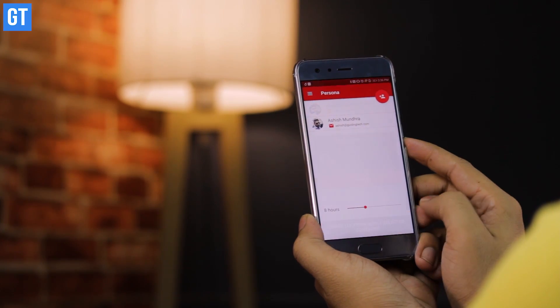First up, we have live location sharing on WhatsApp. There are times when you are roaming around and want to share your live location, but very few apps support this. WhatsApp being the one-stop solution for most of our communication needs has added a very interesting feature that lets you share your live location.